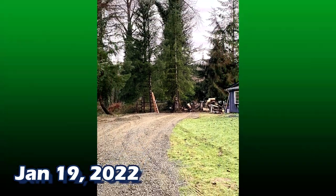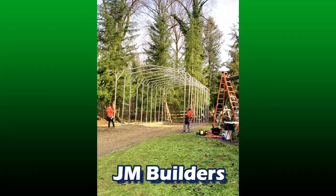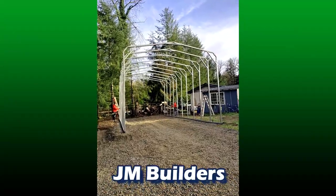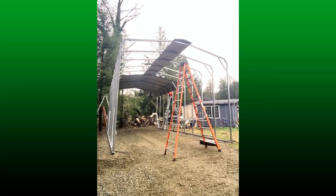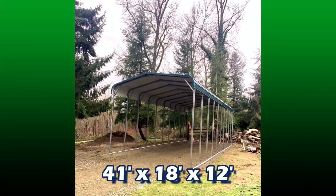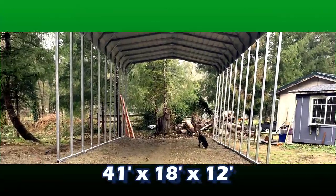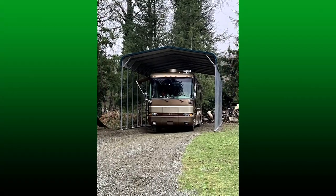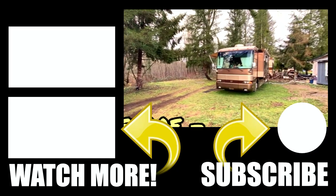Here it is — the day it finally arrived. Through COVID, Christmas, snow, and shut-down interstates, it finally arrived. We went with JM Builders; they showed up around 9 o'clock in the morning and had it together by noon. We went with 41 feet long, 18 feet wide, and 12 feet high. This is it — the little lamb finally has its permanent home. Thanks for watching!